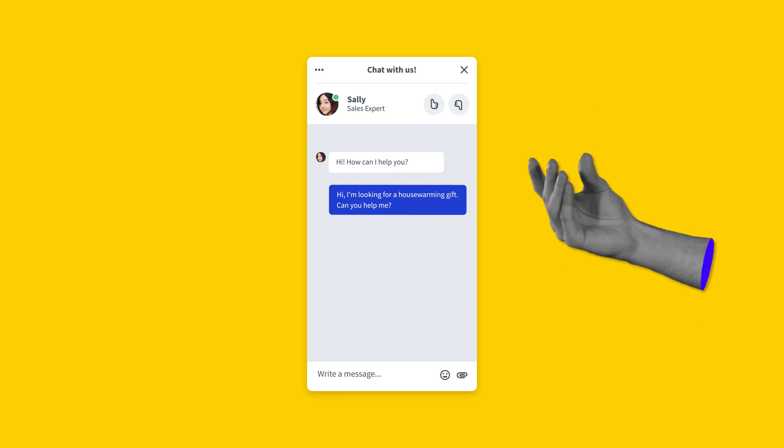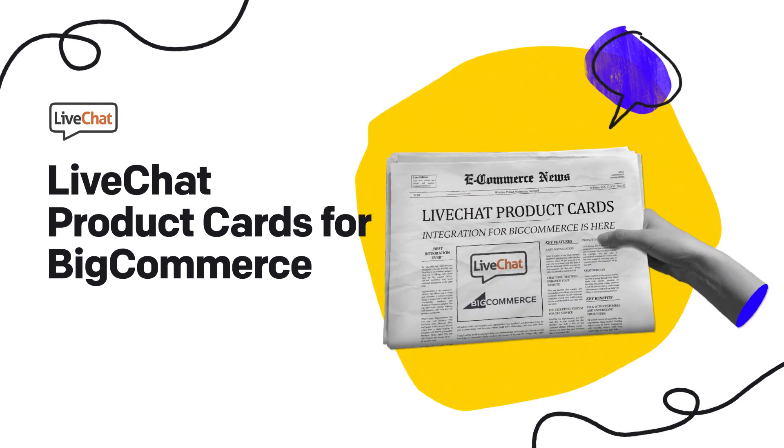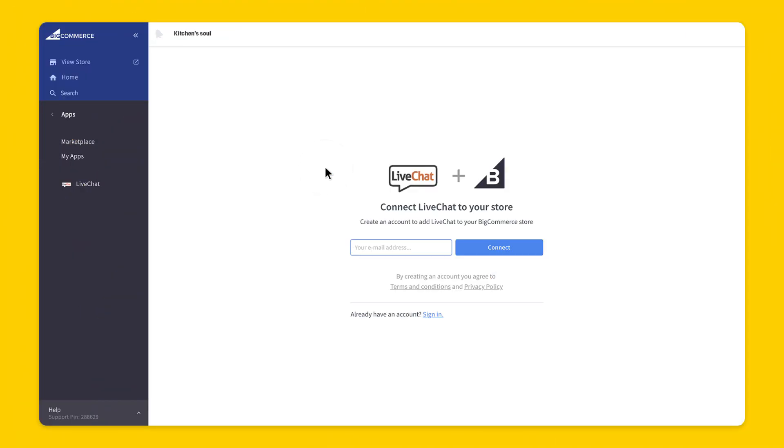Wouldn't it be just awesome to send product recommendations right in the live chat widget? Good news! Now you can do it using product cards! Product cards come with the live chat integration for BigCommerce and work out of the box.